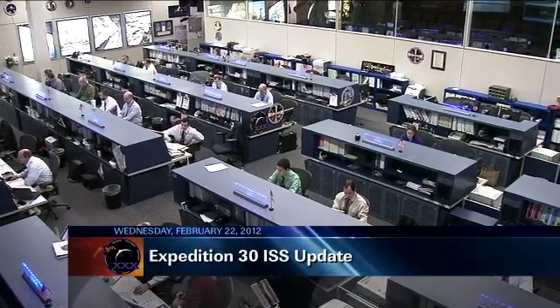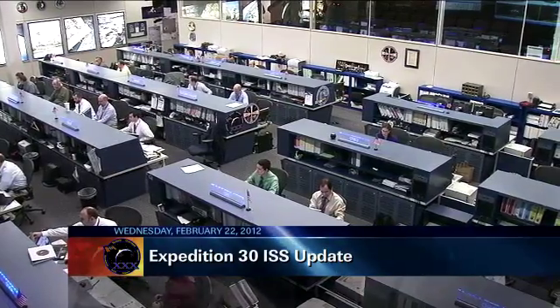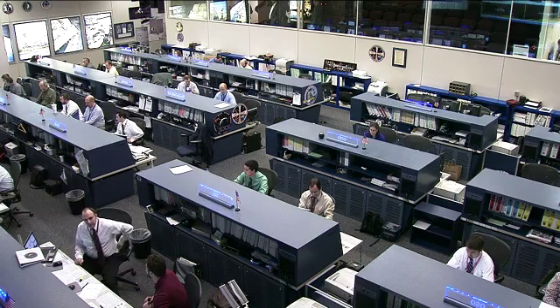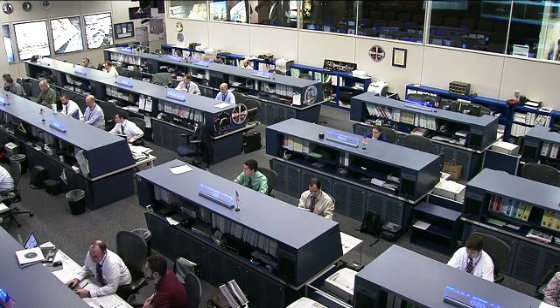Good day and welcome to Mission Control Houston, where it's another day for the flight control team watching over the Expedition 30 crew aboard the International Space Station. Everything is working very well on board as the crew continues to do scientific research as well as a lot of maintenance today.